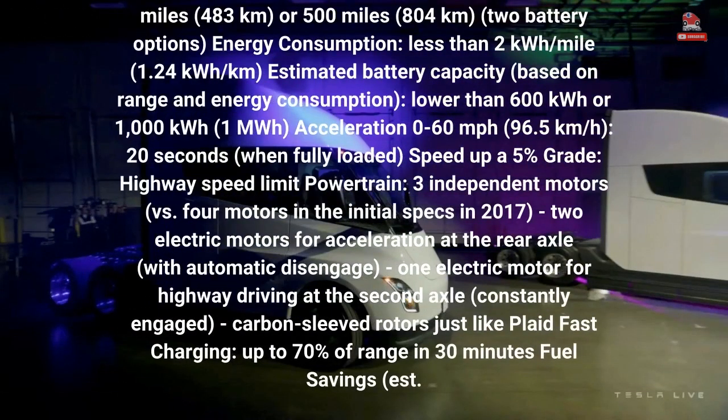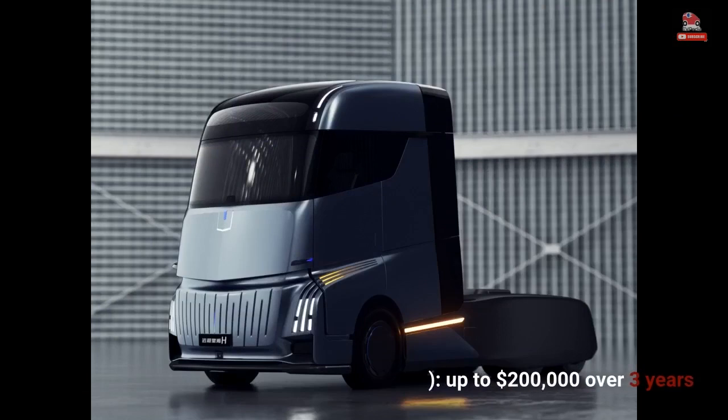Tesla Semi specs (2022), fully loaded at 82,000 lbs (37,195 kilograms) gross combination weight: range about 300 miles (483 kilometers) or 500 miles (804 kilometers) with two battery options. Energy consumption: less than 2 kilowatt-hours per mile (1.24 kilowatt-hours per kilometer). Estimated battery capacity based on range and energy consumption. Savings up to $200,000 over three years.